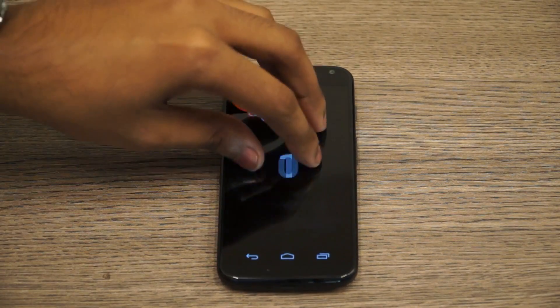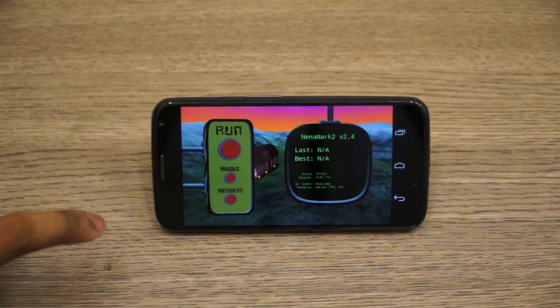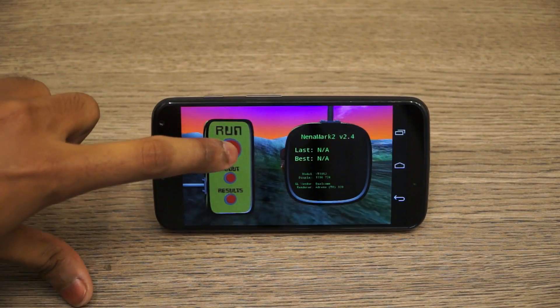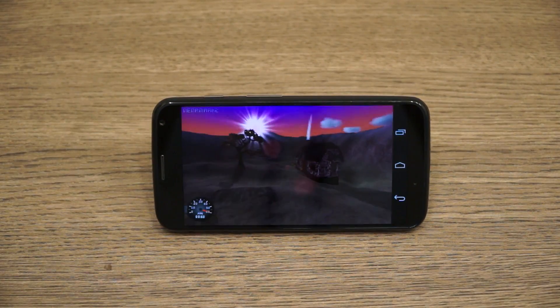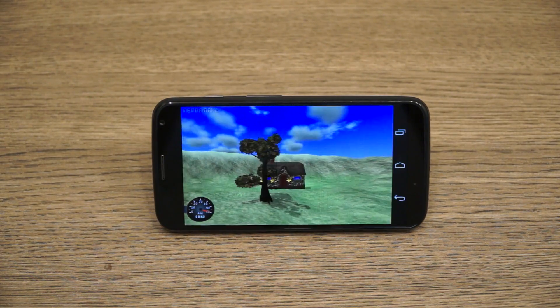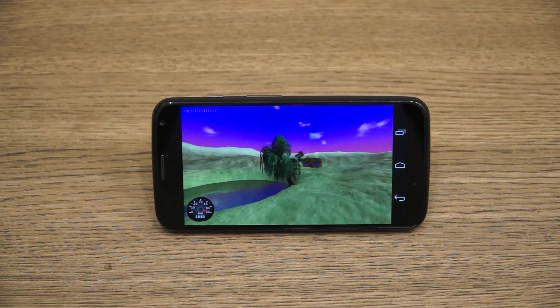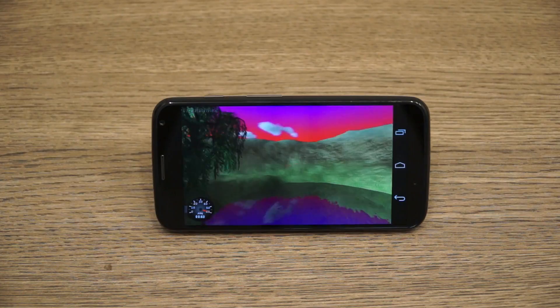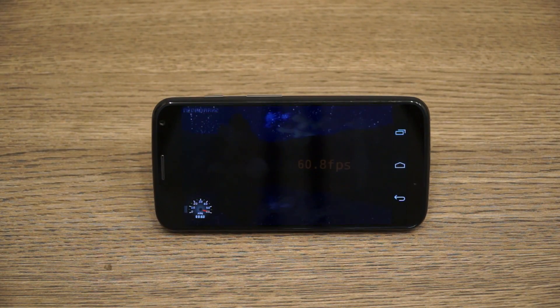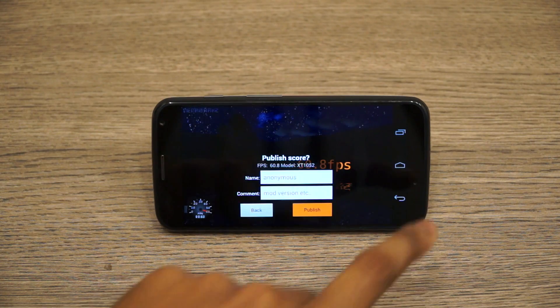Checking out multi-touch on this device, as per globally known standards it does have 10-point multi-touch even on the Indian version, so that's always good. The last thing we're going to do is run Nenamark and see what the fps is like. Thanks to the impressive Qualcomm Adreno 320 GPU, we get a good 60.8 fps, which is pretty impressive for a device like the Moto X.